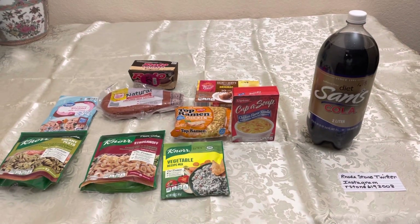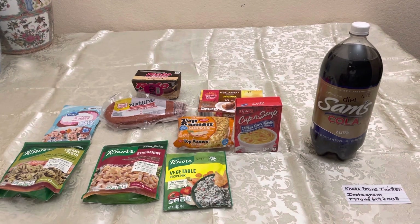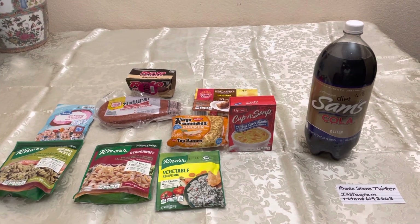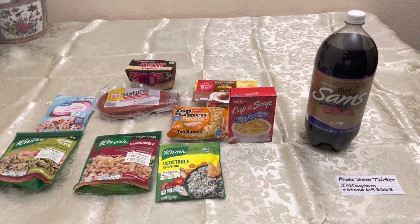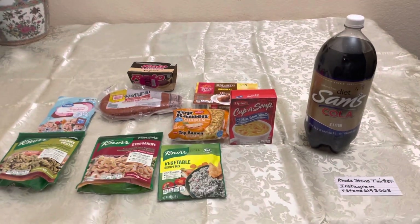Hello to all my friends out there. Today I bought $7 worth of food at Walmart and $2 worth of food at Grocery Outlet — so let's just say $10 — and I will show you my haul.